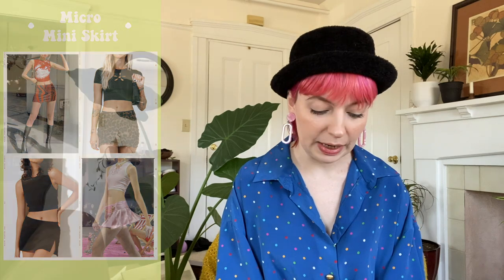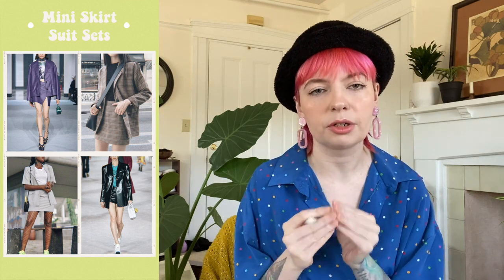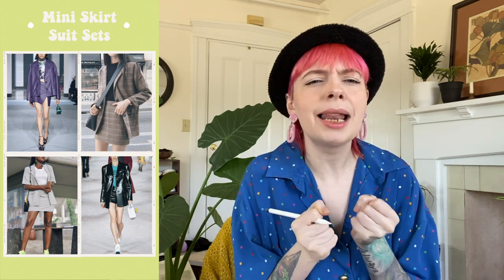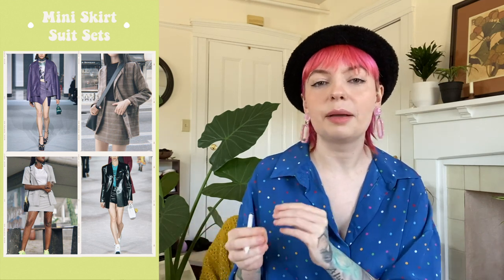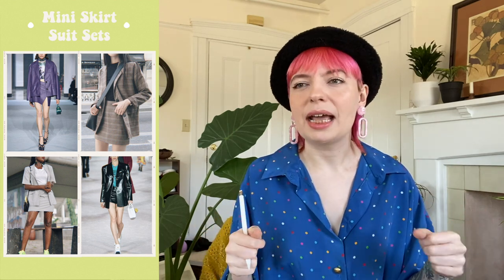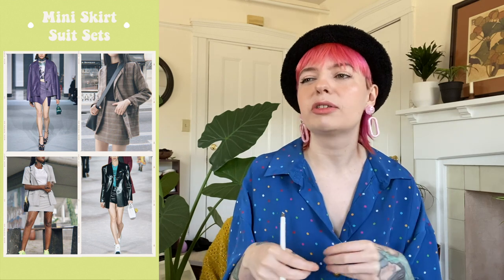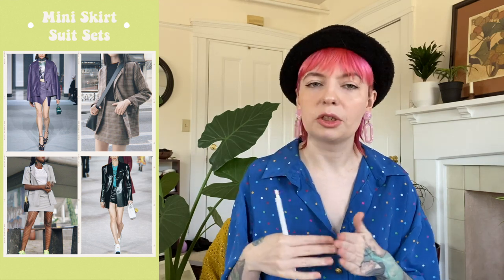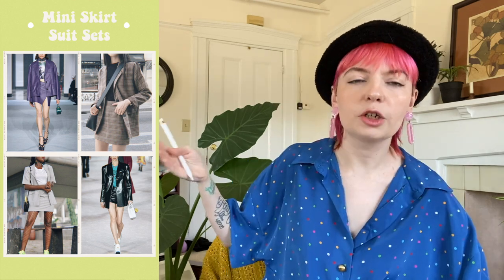Going back to a classic, we have the mini skirt suit sets. I love them — they're sexy, chic, and badass. Think Cher from Clueless. I love styling these with a sneaker or a combat boot for a more grungy feel. Even if you don't feel like wearing the whole set together, you've got two pieces — a skirt and a jacket — so the possibilities are endless.